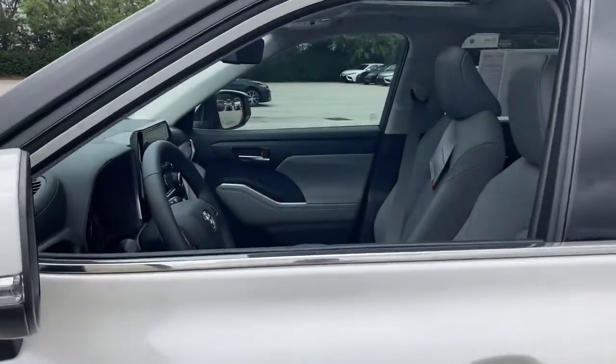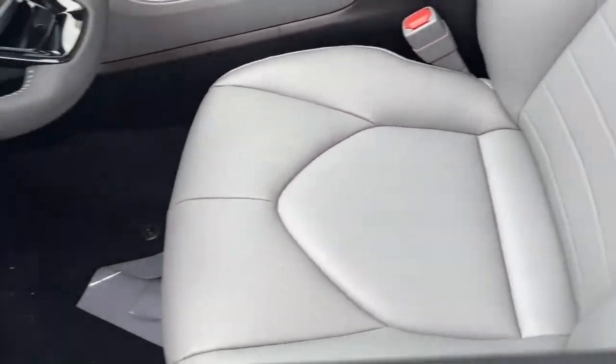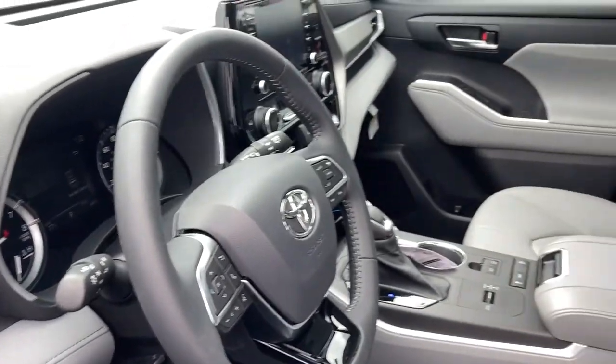With a flexible interior that seats up to eight, you'll be ready for a world of adventure. The following are some of this vehicle's highlighted options.